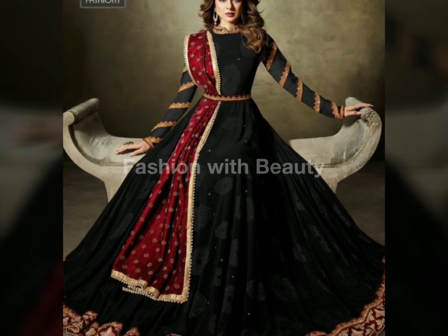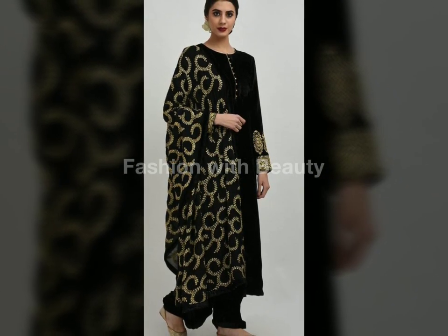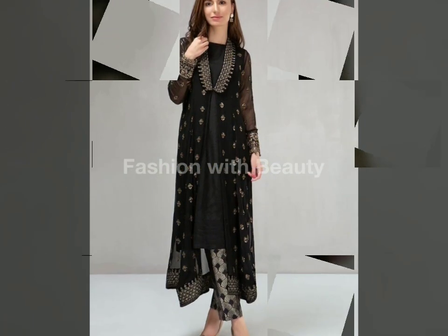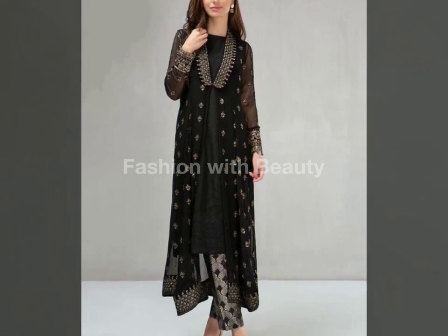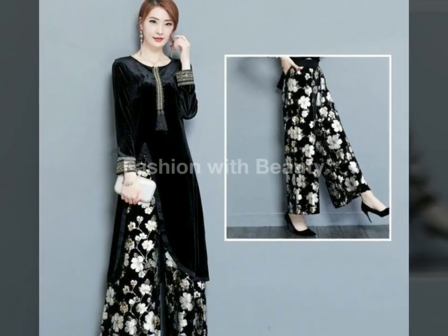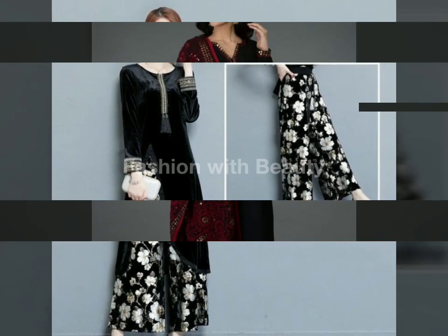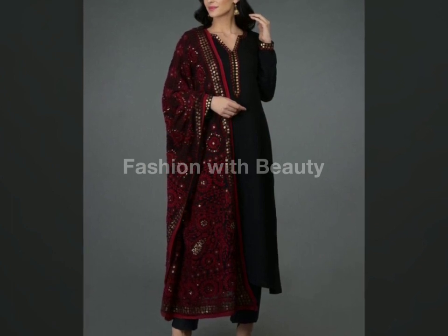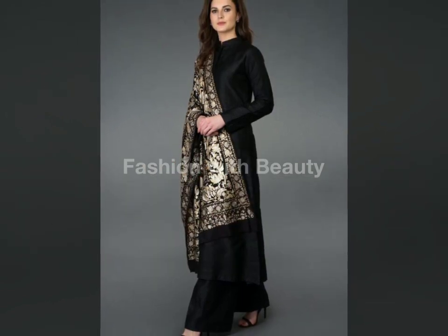So guys, all the dresses are really very good and pretty. My favorite color is black and white — there are different colors, and black is also a great color for dresses. So according to that, I have selected dresses for you. I hope you will like them. You can see that the dresses are different — nothing is repetitive.